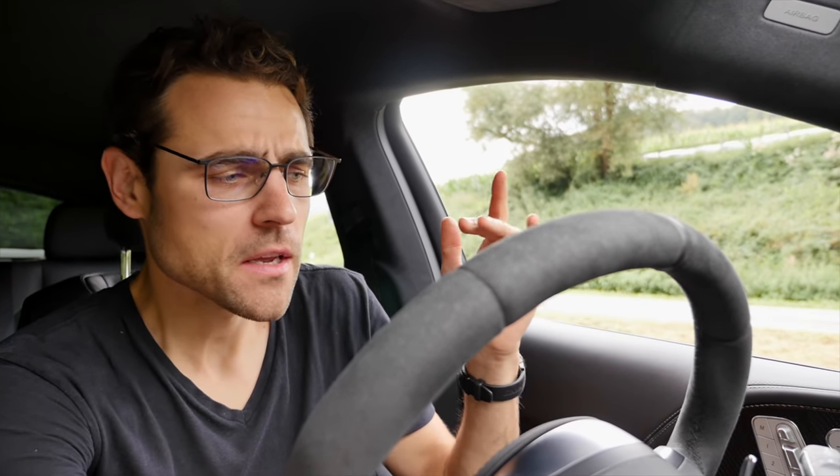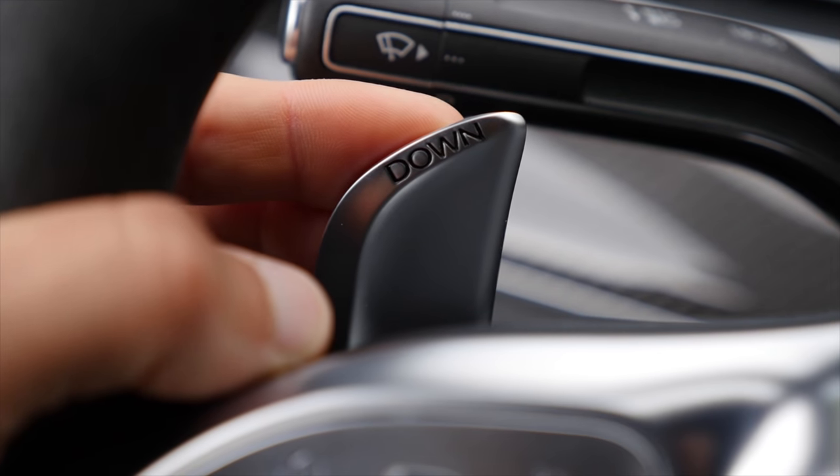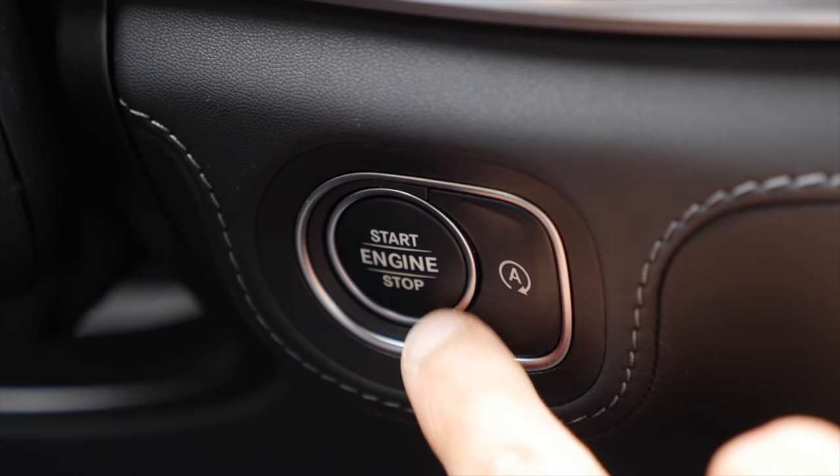This one does not feature a launch control. However, it does offer an emotional start program. You have to hold down one of the shifting paddles and at the same time press the start-stop button — then the exhaust note is more powerful because the valve is already open.